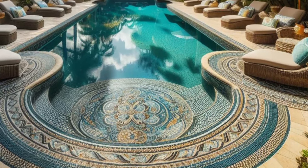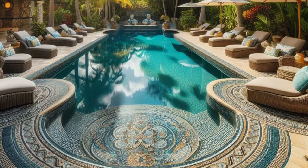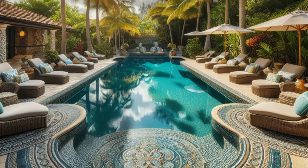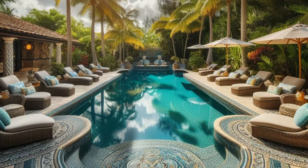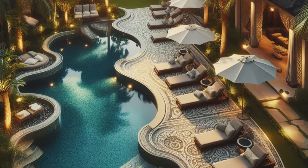Step into your own private paradise with a backyard retreat that's designed to dazzle the senses and inspire pure relaxation. Imagine intricate mosaic tile edging, meticulously crafted to frame a shimmering swimming pool, its crystal-clear waters inviting you to dive in and escape the heat of the day.